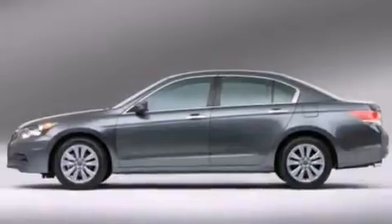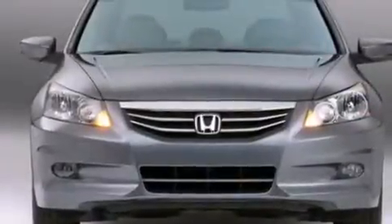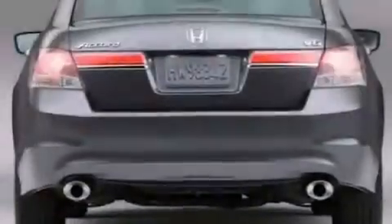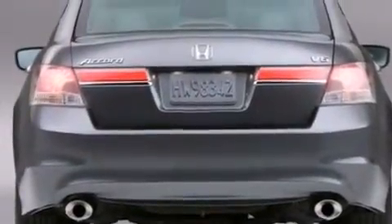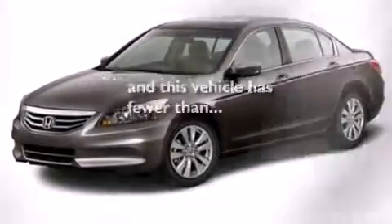Features include a power driver's seat, air conditioning, cruise control, a CD player, a passenger side vanity mirror, front side impact airbags, a rear window defroster, traction control, a keyless entry system, and this vehicle has less than 35,000 miles.